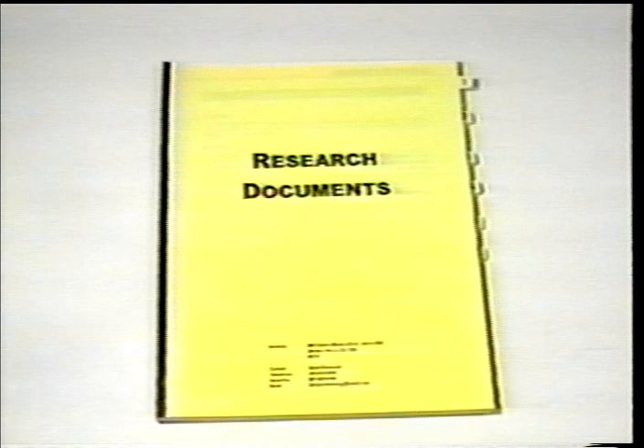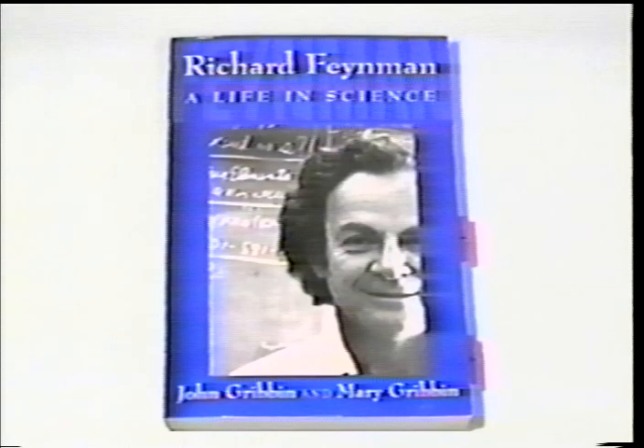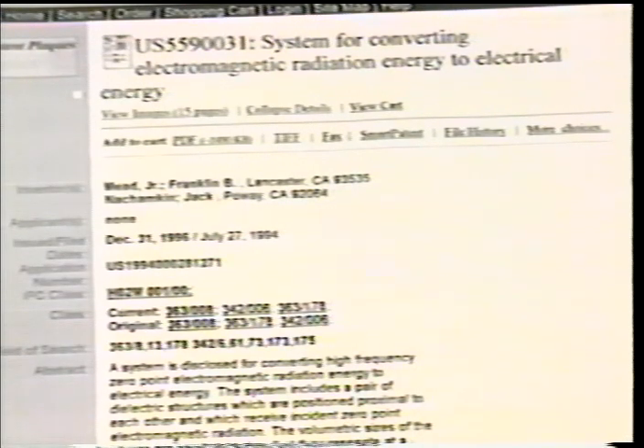Zero point energy is a hot topic in certain small scientific circles. Recent developments in quantum physics indicate a possible massive energy source. It's been calculated that one sugar cube size — one cubic inch — or as Hal Puthoff says, one cubic foot of the space-time right here, right in front of us and around us: if you can capture that, there's enough energy in that block to power the Earth's energy needs for 100 years. Richard P. Feynman, Nobel Prize winner, states a light bulb-sized piece. A U.S. patent was issued on technology based on this energy source.